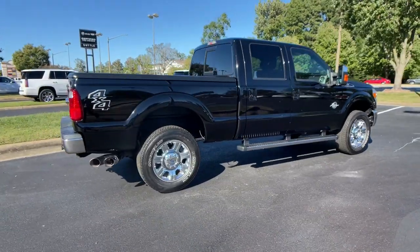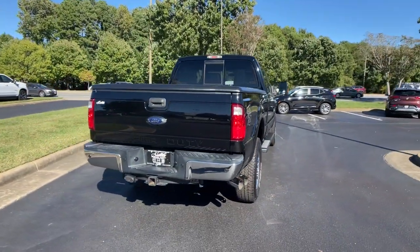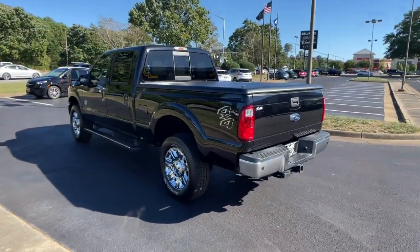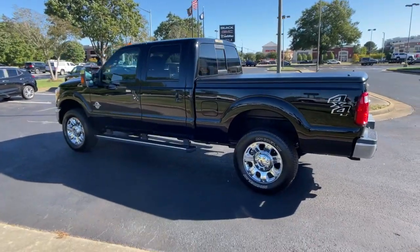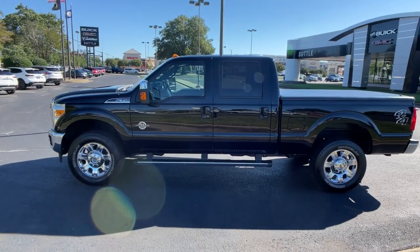This full-size Super Duty pickup delivers extraordinary towing, plowing, and hauling capabilities thanks to engineering that leverages lighter, stronger materials and enhanced components. Rigorous testing ensures performance under even extreme conditions, so you can take on the toughest jobs with confidence.